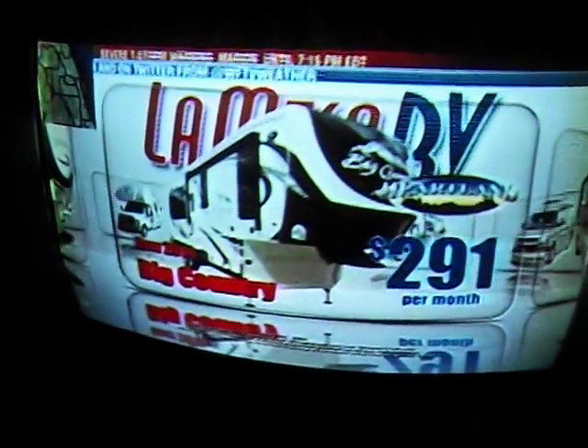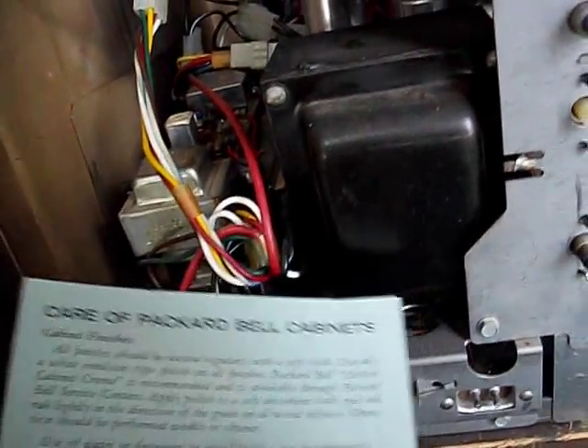Look how nice the color is. Let me get the back off. We're taking another look at it. Here's the back of it. I thought I could find the chassis number somewhere here, but it's not jumping out at me. It gives a little 'care of Packard Bell cabinets' label. That's nice. I don't see anything on the sides.